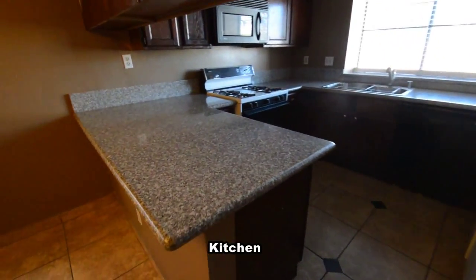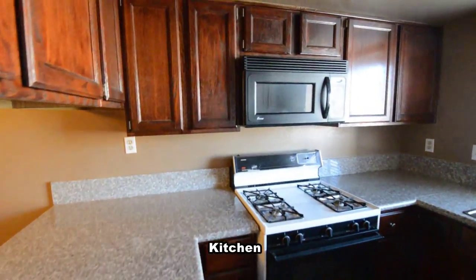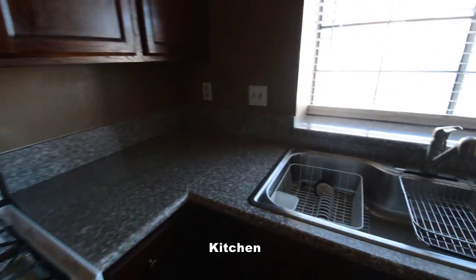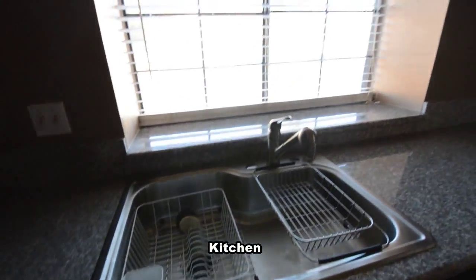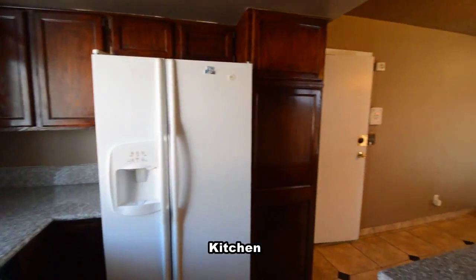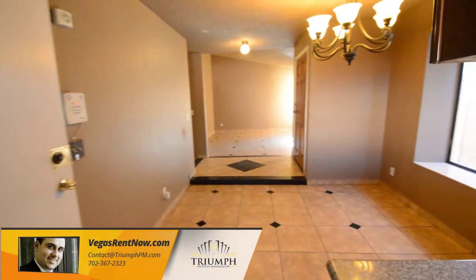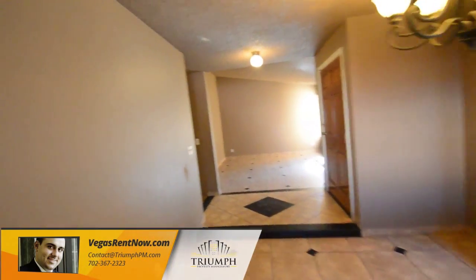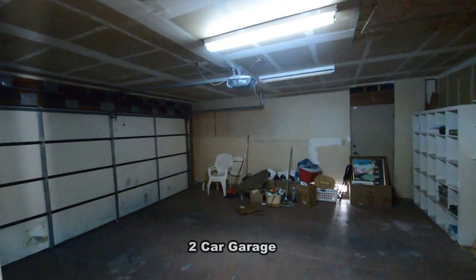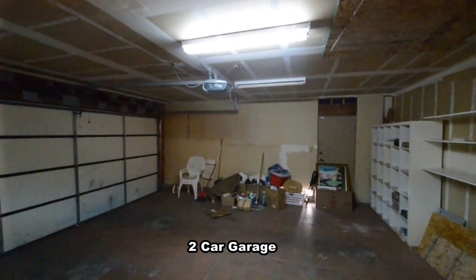The kitchen has a breakfast bar, granite counters, a double sink, and all the appliances. The attached two-car garage has an auto door opener, side door, and direct entry to the home.